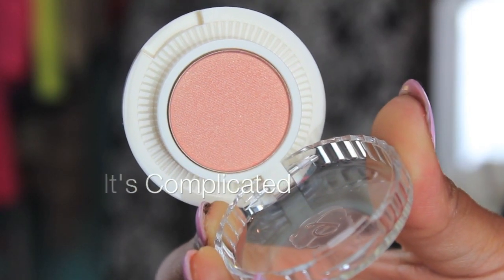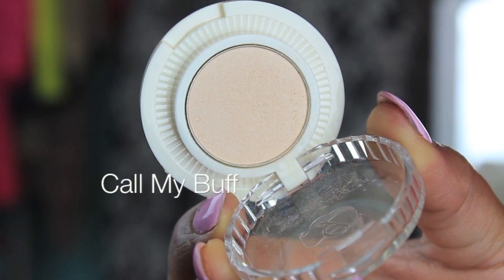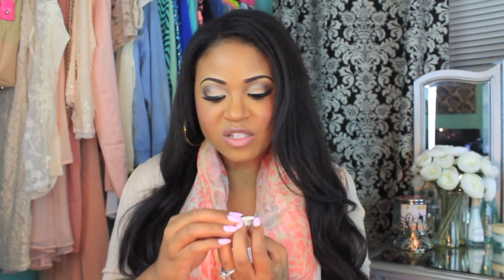The first shadow is Guilty Pleasure and it's kind of like a bronze color. The next one is It's Complicated — it's a coral salmon kind of color. I'm just going to go through this really quickly without doing swatches or anything. This one is called Call My Buff — I actually have this on the inner part of my lid. Really pretty cream color.